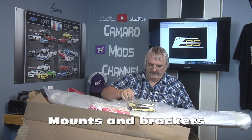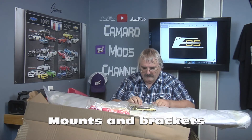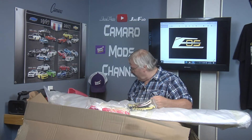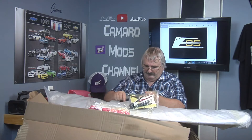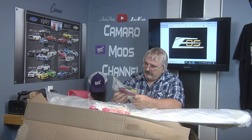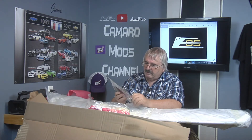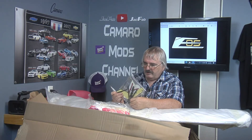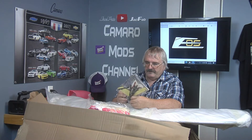Yeah, that's all your bolts and your 3M tape and all that good stuff. Thank you.